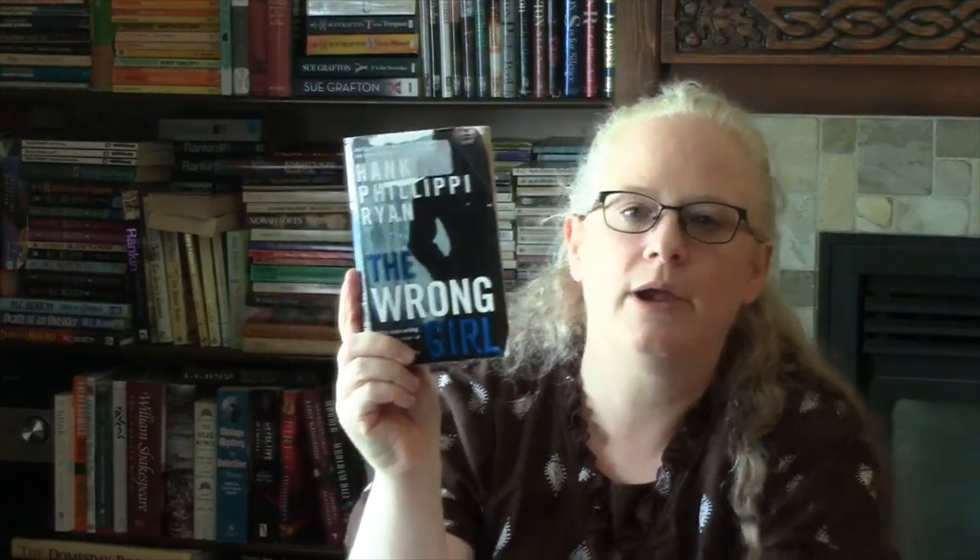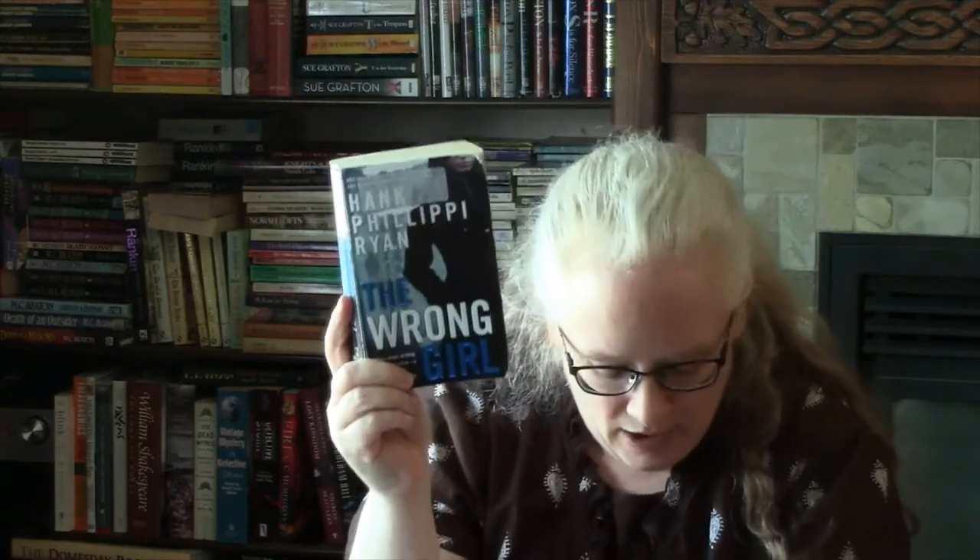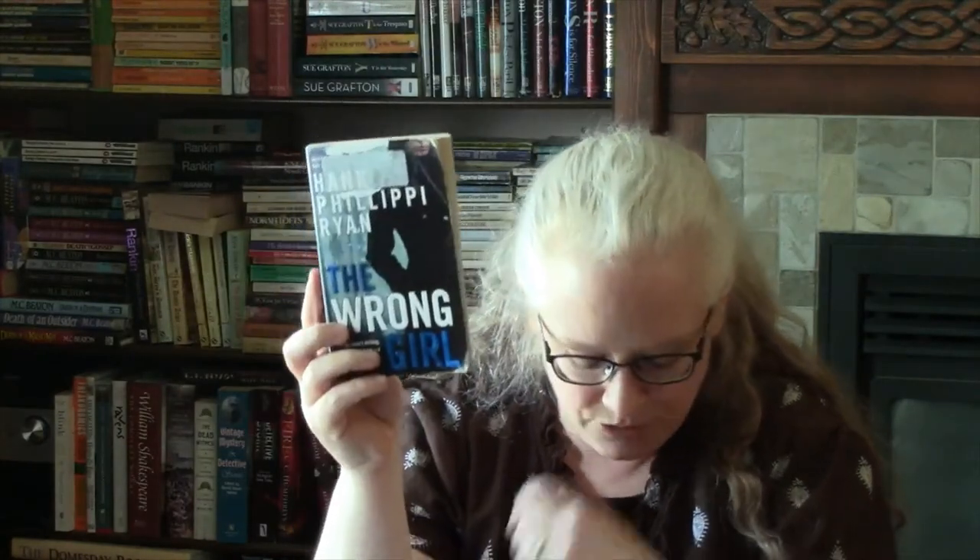Then I read The Wrong Girl by Hank Phillippi Ryan — a kind of police procedural thriller. The main character is a Boston newspaper reporter. I gave this one three stars as well; it came out in 2013.